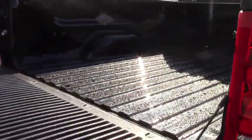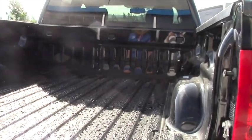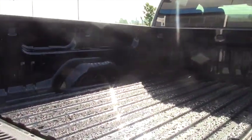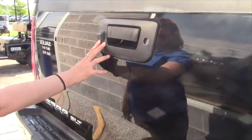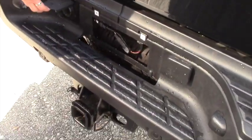Here we are on the bed. We can put in a drop-in for you or we can fix you up with a spray-in if you'd like. This is where your backup camera is mounted. You have your nice tow hitch down here and all your trailering provisions are on the outside.